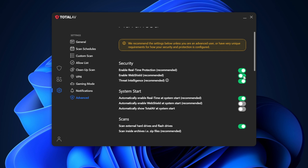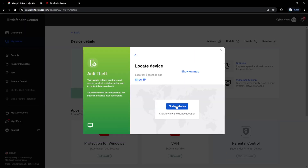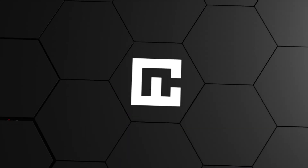However, TotalAV is missing a firewall, which is something we've been noting for a while. Additionally, the app is missing an anti-theft feature that Bitdefender has — especially excellent for those who frequently lose track of their phone, since it lets you remotely lock, locate, and even wipe your device clean. Other than that, both providers come equipped with essentially the same quality features I'd expect from the best antivirus apps on the market.